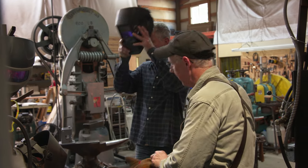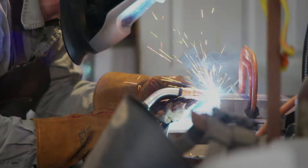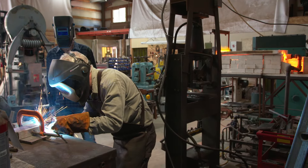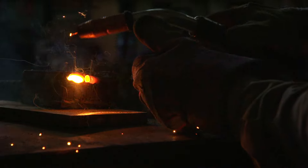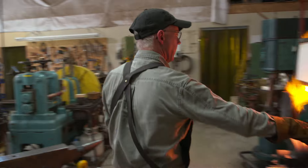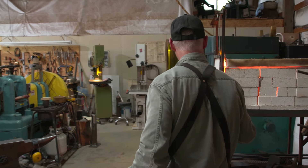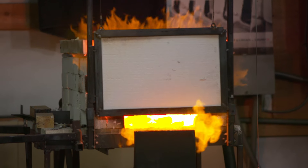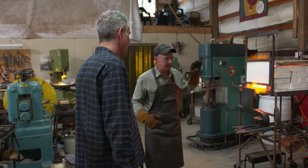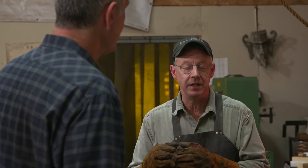That'll protect your eyes. This is just like cooking — it's time, temperature, and technique. You need good material to start with and the proper heat treatment. Just like you can ruin a steak by overcooking it — could be a great steak to begin with, but you could really mess it up by improper technique.